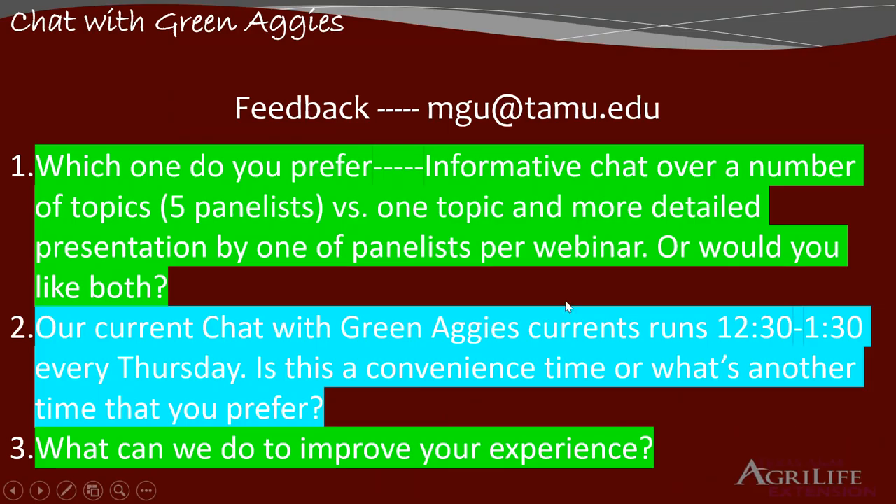I've already got questions. Some of you have already got sent an email asking for your feedback — which one you guys prefer: this informative chat of various topics, or one topic and more in-depth presentations. The second question is about the timing. Right now we're doing it 12:30 to roughly 1:30 every Thursday. Tell us if this is a convenient time for you. And the third question is what we can do to improve your experience. So email your feedback. For those who have already responded back, I really appreciate it. Some of the comments really made my day. Send it to MGU at TAMU.edu.